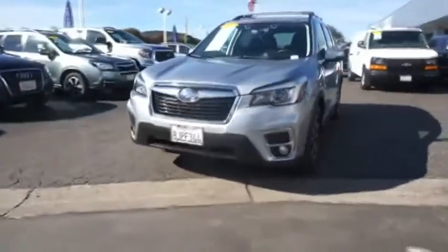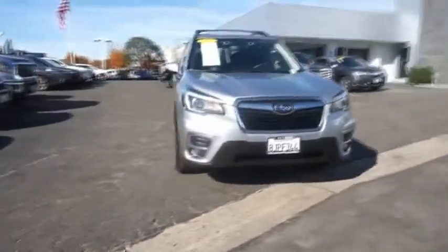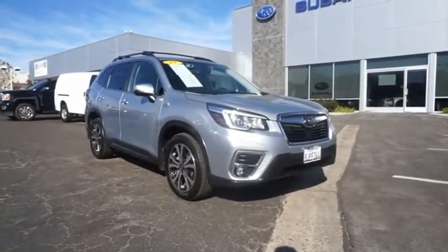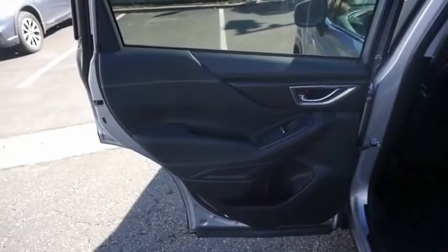The Subaru Forester is a sensible, practical, and affordable vehicle. It has an impressive comfortable ride and handles well. Searching for a dependable vehicle that looks great too? You've found it, so stop in today.